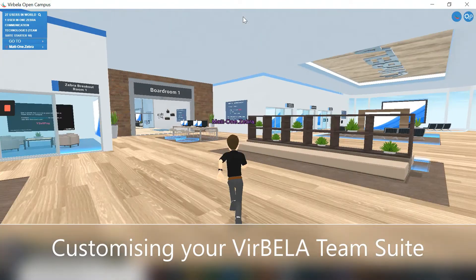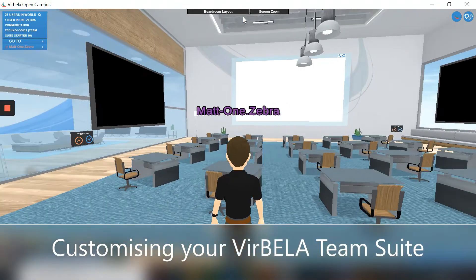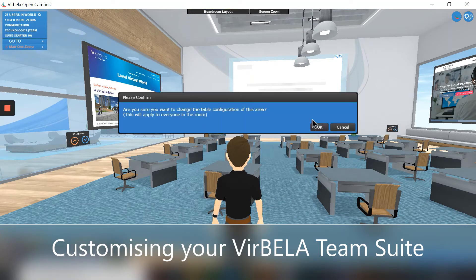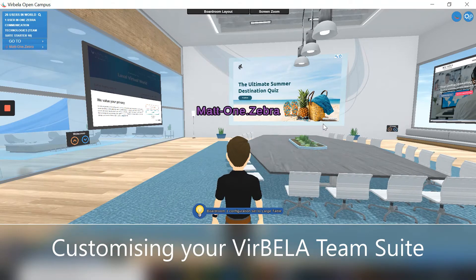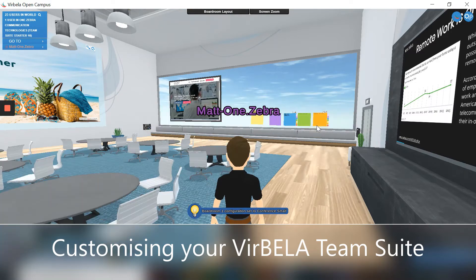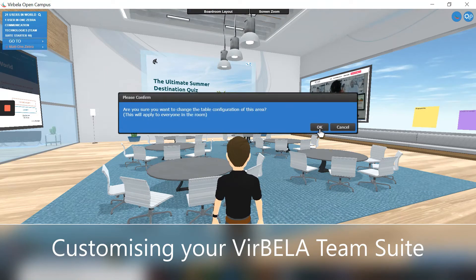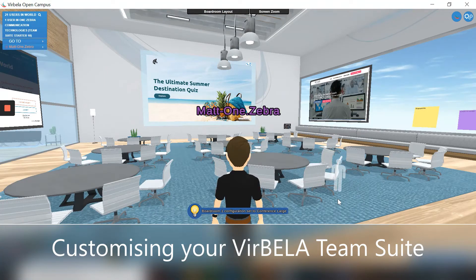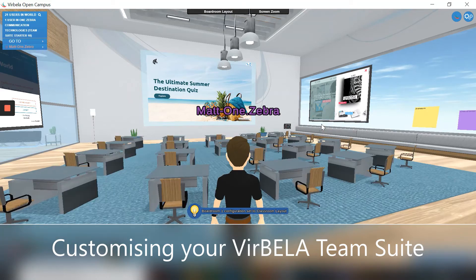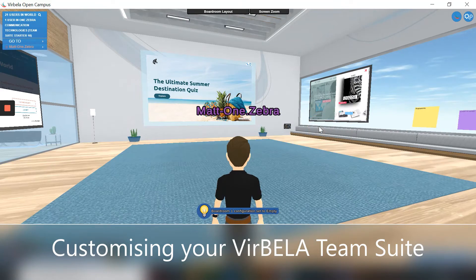Just over here, you can head on into my boardroom, which is completely customisable — currently set up in a training room configuration, but I can change that to a large table. So that's one large boardroom table. Or I can change that to a conference room setup with more tables in there, a classroom layout which we had when I first came in, or completely empty should I so wish, depending on what I want to do with the room.